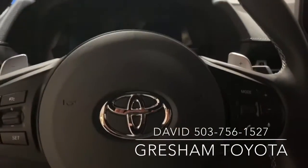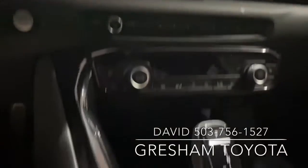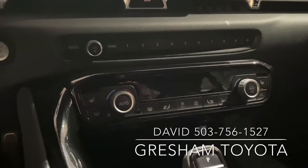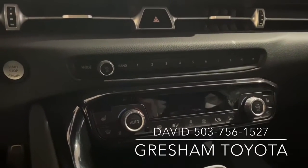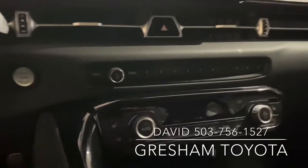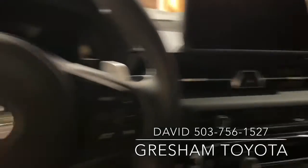Toyota Safety Sense 2.0. Heated seats. Of course there's all the attention to detail inside and luxury, but really this thing stands out for its performance.